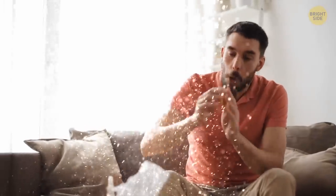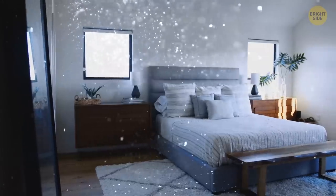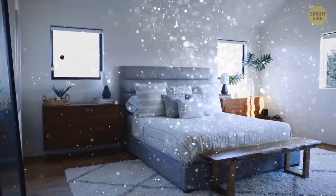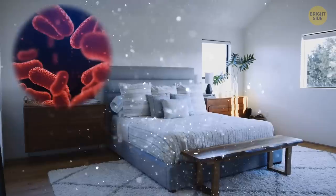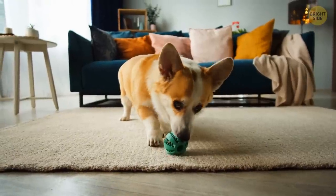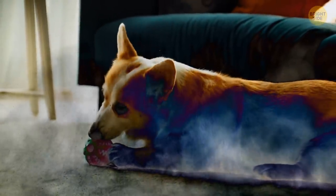What's the dustiest room in your house? Usually the answer is a bedroom. But why? Bedrooms tend to generate dust from skin cells, dust mites, and fibers from fabrics in your bed sheets, carpets, and curtains. If you have a pet, its fur and skin cells add a significant amount of dirt to this dusty party.